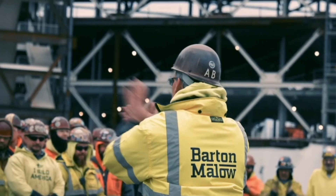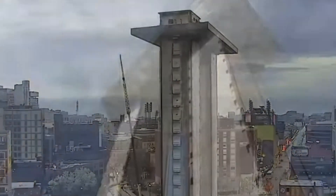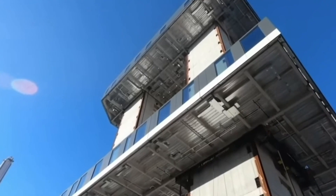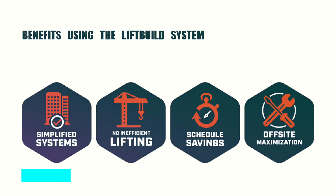The GC of this project is called Barton Malo, who used Lift Build Technology to construct this building. Lift Build Technology is also a company founded by Barton Malo, which is extremely smart because by doing everything in-house they would have saved the owner a lot of money. However, this project still cost 65 million dollars to build, so the question we should ask ourselves is: is this method actually more cost effective, or did it cost them more in research and development?